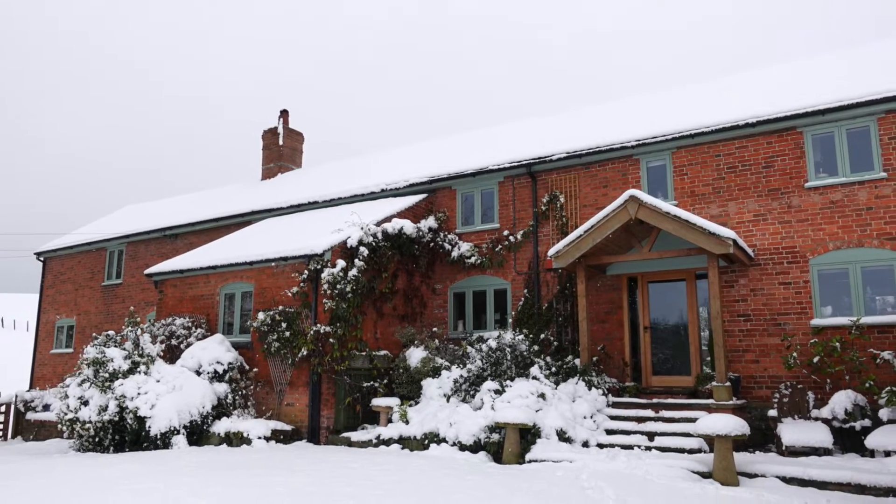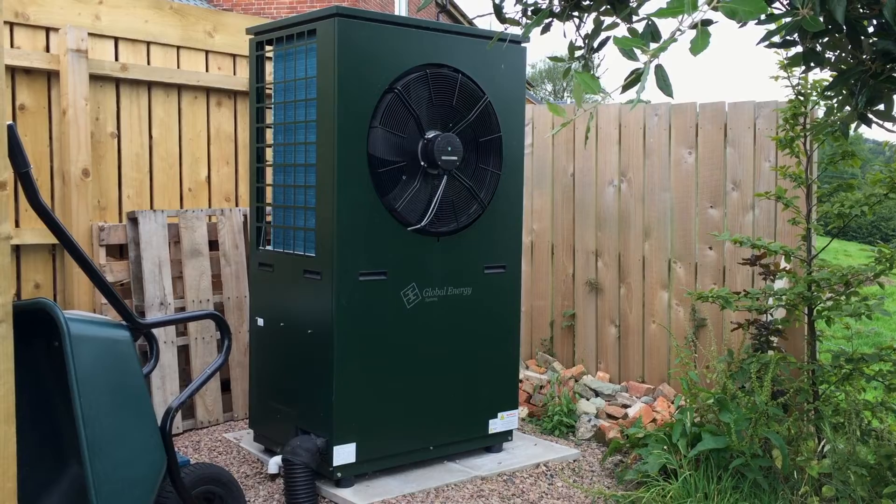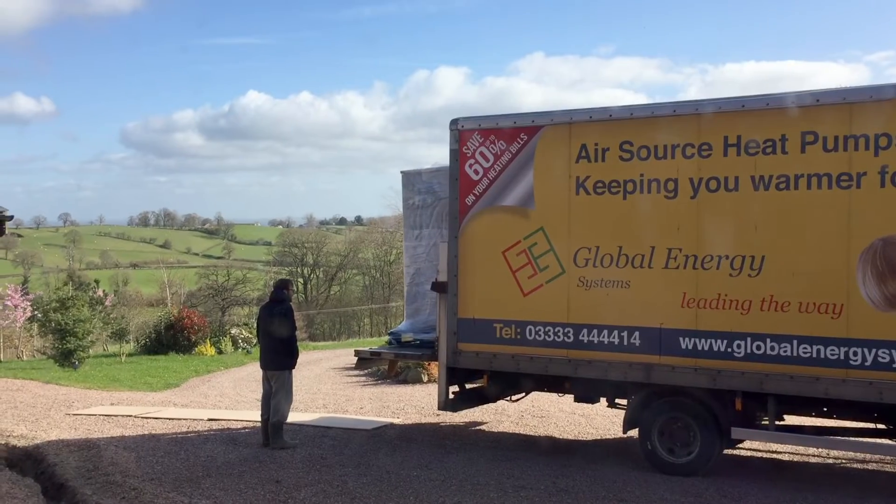Hi everyone, I hope you're all keeping well and warm. With winter coming to an end, I wanted to drop a quick update on the air source heat pump that's been keeping our Victorian farmhouse nice and warm and cozy. For those of you that haven't seen our videos on the My Home Farm YouTube channel, we installed an 18 kilowatt unit from Global Energy Systems in 2019.